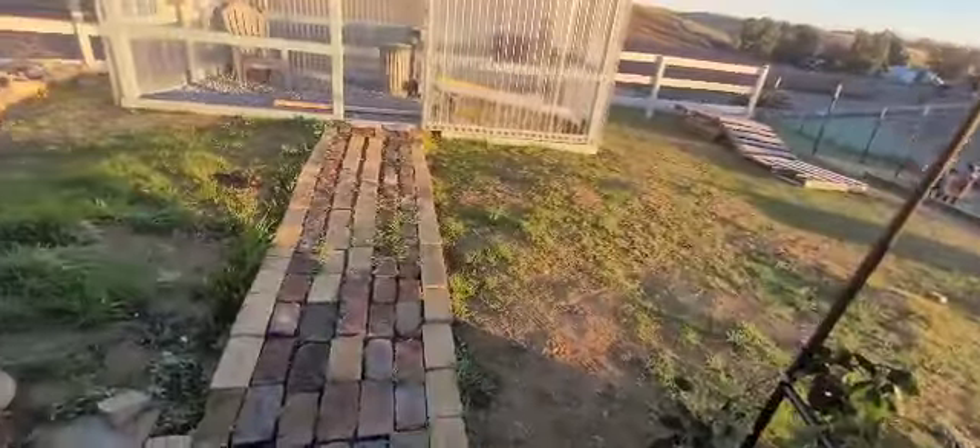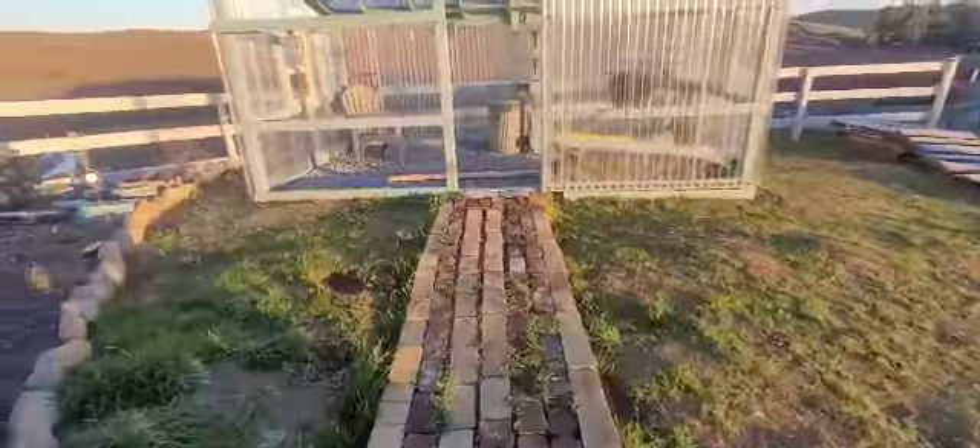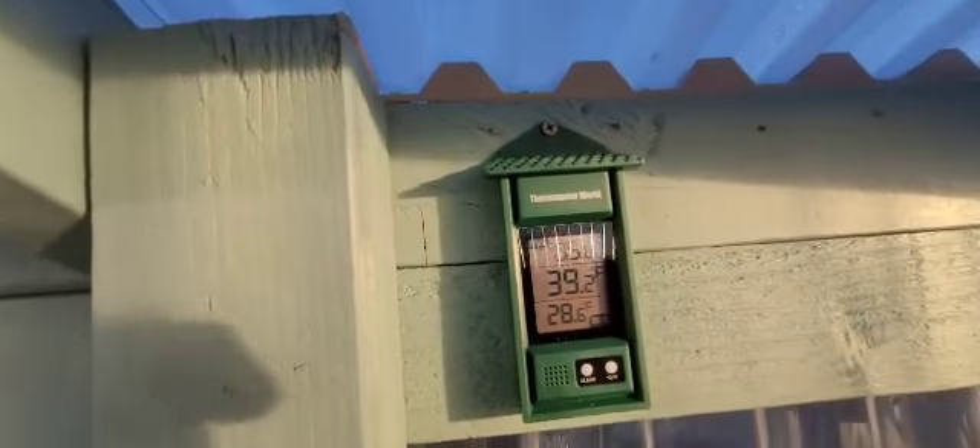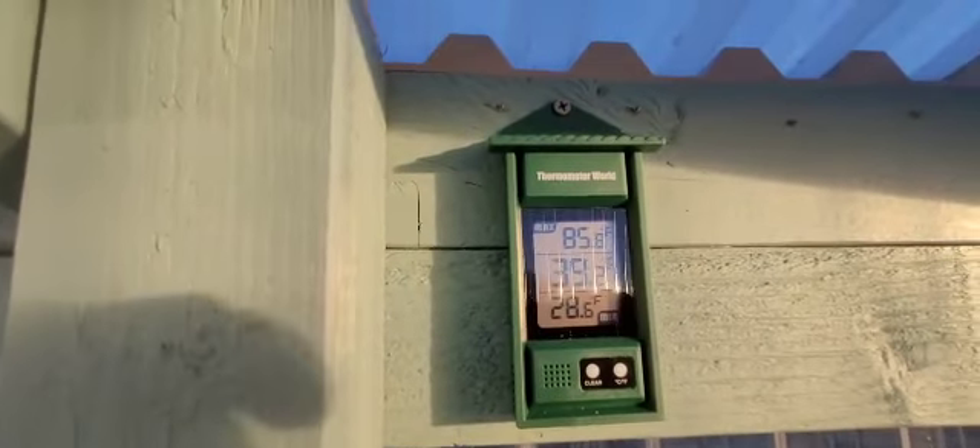I came out to the greenhouse to see what the low temp had gotten down to, and it says 28.6 degrees. Right now it's 39.2, so we got a good frost.